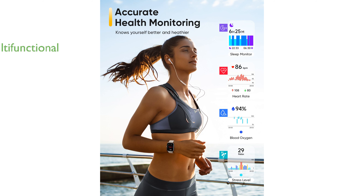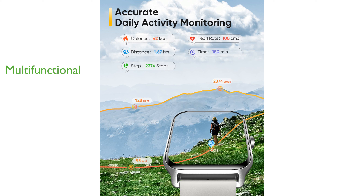This multifunctional smartwatch includes stress management, menstrual cycle reminders, and music playback, making it a versatile companion for daily life.